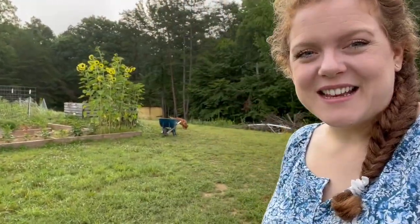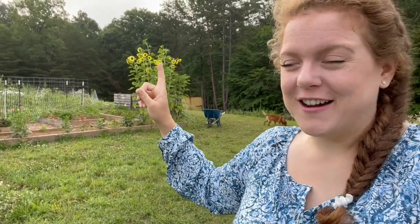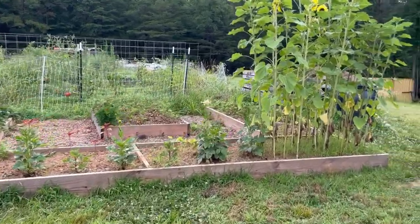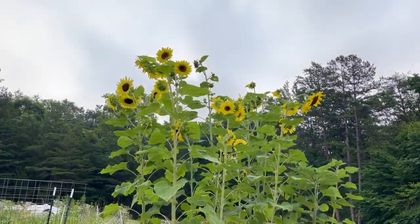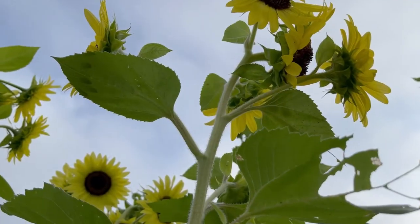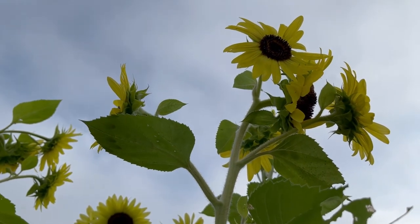Let's start over here with this side. If you can see behind me, these sunflowers are showing off this morning. This is kind of my dedicated flower bed. The sunflowers are massive. I don't know if it's going to pick up on the camera, but there's just a constant buzz of bees enjoying these sunflowers.